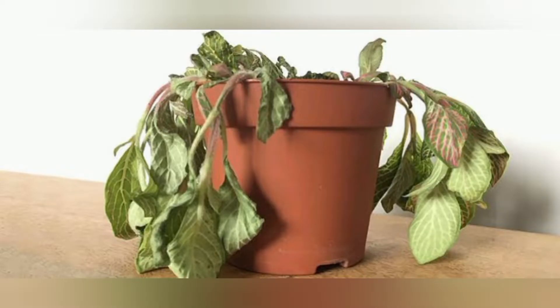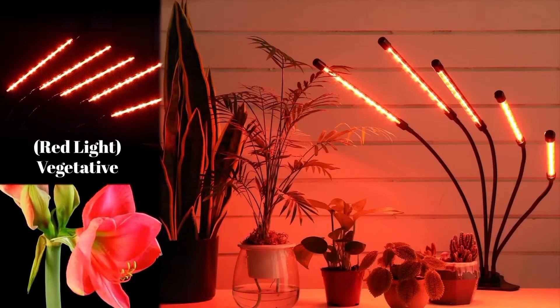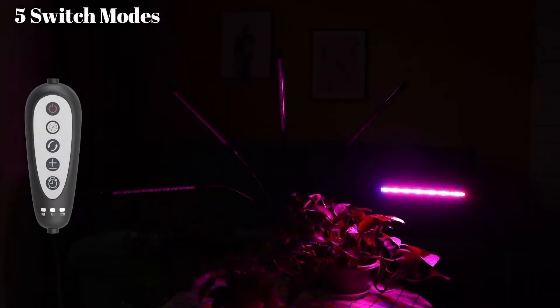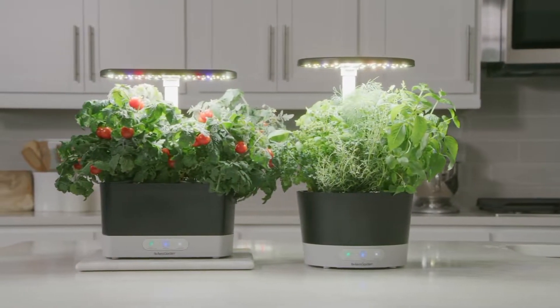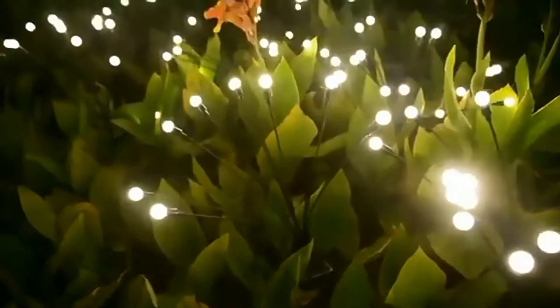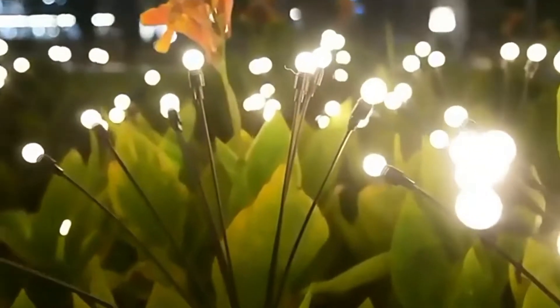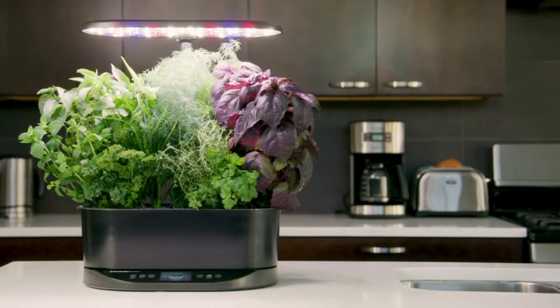Hey nature lovers, do you also have difficulty growing indoor plants? Do not worry — we are going to show you some amazing indoor plantation products that will increase the growth of your plants, and we will show you how to decorate your garden with LED lights. So watch this video till the end and press the subscribe button.